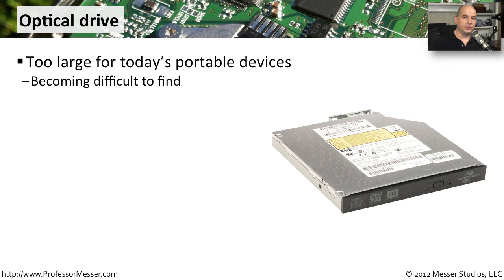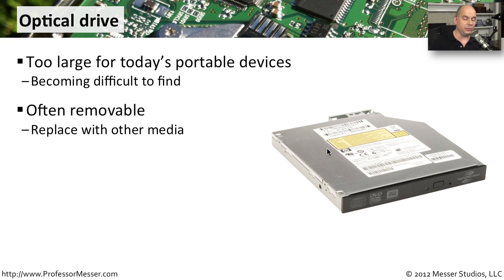Now that our laptops are getting much smaller, it's becoming more and more unusual to see one with an optical drive built into the laptop itself. Optical drives tend to be relatively large considering the size of the laptops we're working with these days. You really have to find the right model laptop if you require an internal optical drive. It's very common to perhaps put something else in that slot as well — some laptops even allow you to swap out an optical device with a floppy drive or even with a separate hard drive, just so there are options and modularity on your laptop.